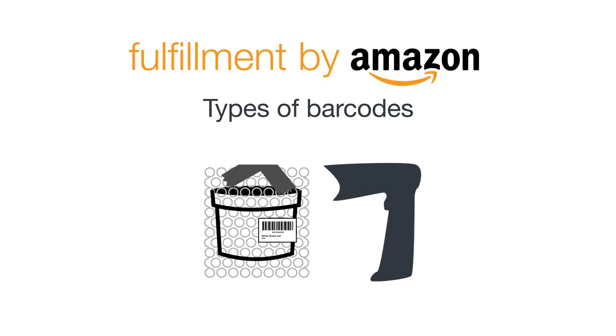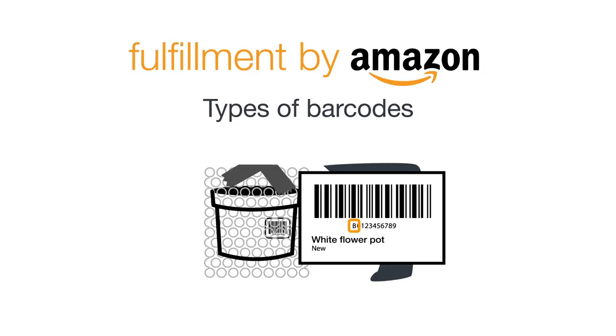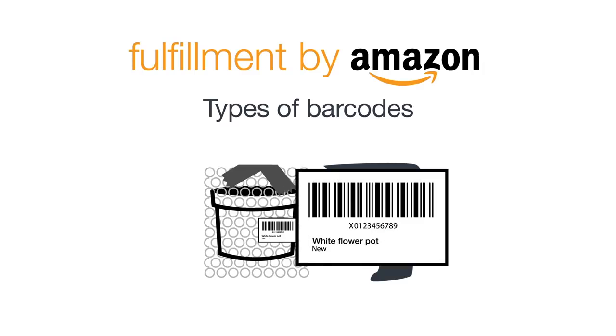Secondary barcodes can be printed from the Manage Inventory page in Seller Central. You can tell that these are secondary barcodes and not standard Amazon barcodes because they start with the letter B or a number. An Amazon barcode, on the other hand, starts with the letter X. It is unique to each seller and product combination and is used for items that are not tracked using the manufacturer barcode, either because they are not eligible or because the seller has chosen not to use the manufacturer barcode for tracking.